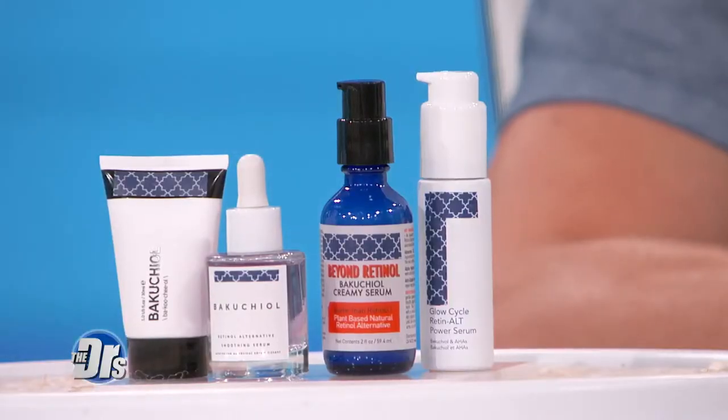Retinol has been the holy grail in dermatology and plastic surgery for decades, but the problem is there's a limiting factor in terms of people being able to tolerate it — I can only tolerate retinol once a week. The other beauty is this is all over-the-counter, so all of these are over-the-counter products where Bakuchiol is the active ingredient.